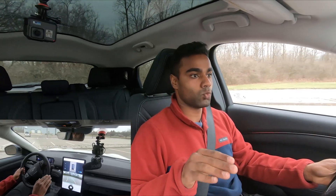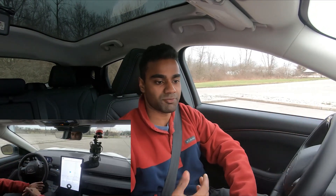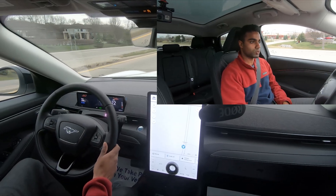I also have the one-pedal driving mode activated, which is like the equivalent of Tesla's regenerative braking. Personally I prefer that style - it's up to you on how you like to drive. I just don't like to hit my brakes all the time, so this is a good alternative. Here's our first little punch of acceleration.